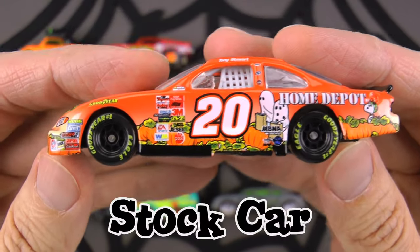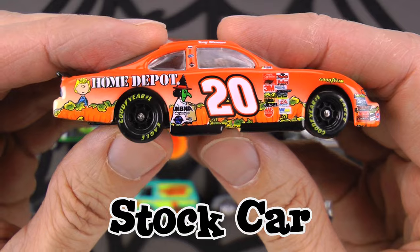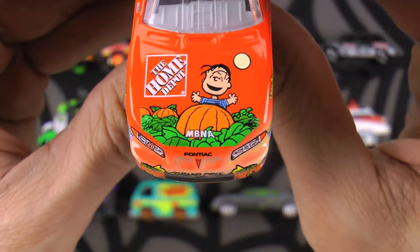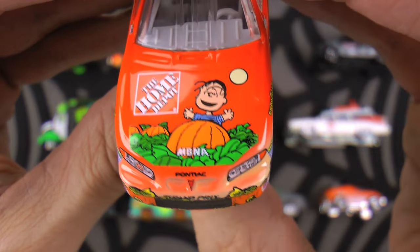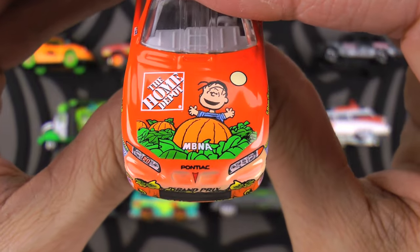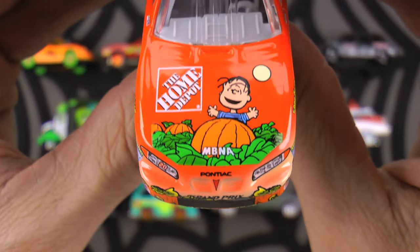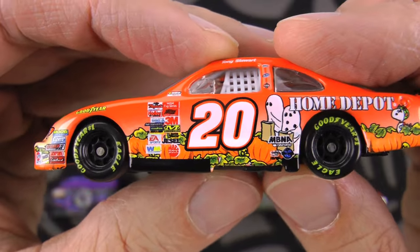We're gonna keep it going with our need for speed with this super fast vehicle. This is a stock car, and it's a very special Halloween-themed one with all the classic Peanuts characters painted all over it - it's from 'It's the Great Pumpkin, Charlie Brown.' On the hood is Linus waiting for the great pumpkin. The great pumpkin is a holiday figure like Santa Claus or the Easter Bunny that Linus believes will rise out of the pumpkin patch every Halloween night. Unfortunately, Linus waits and every Halloween the great pumpkin doesn't show up.